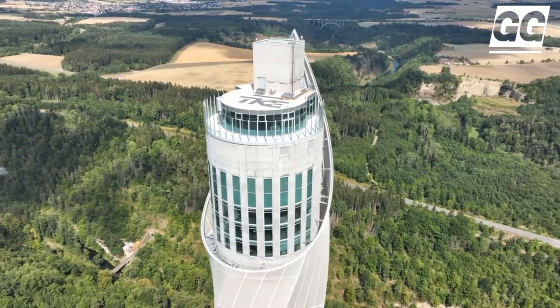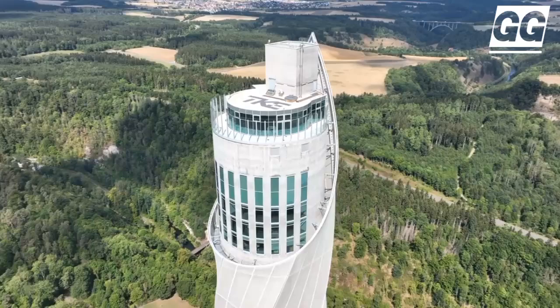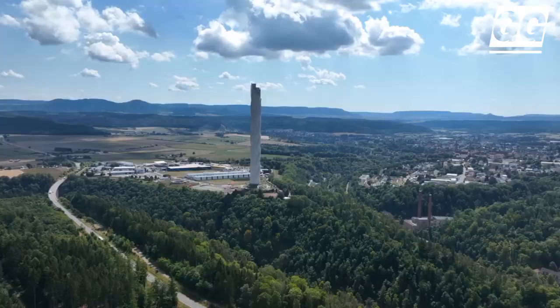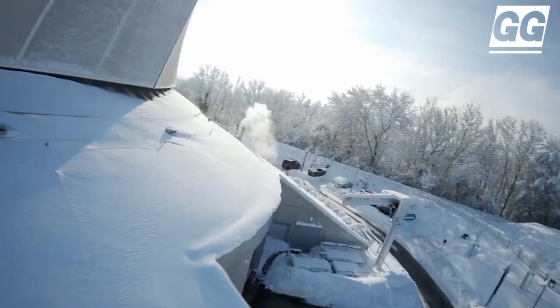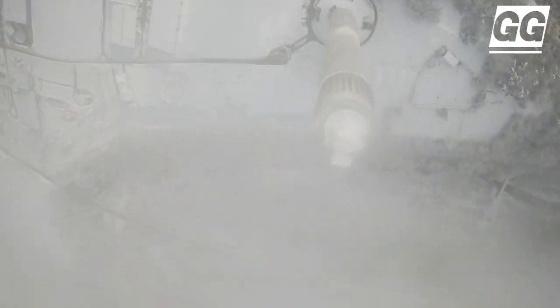Rising to a height of 246 meters, the ThyssenKrupp test tower in Rottweil is one of Germany's tallest structures. The tower is used to test and certify high-speed elevators, and houses Germany's highest public observation platform across 12 shafts where engineers research and test emerging high-speed elevator technologies.